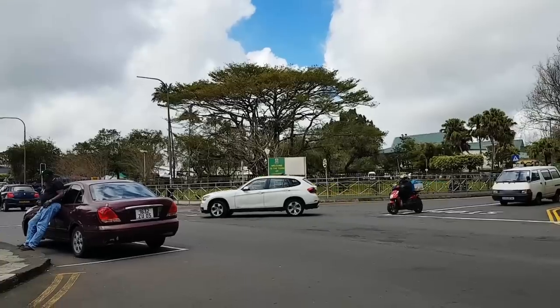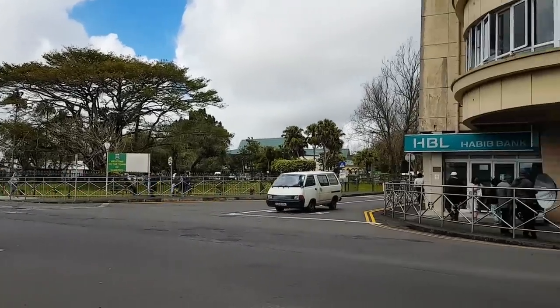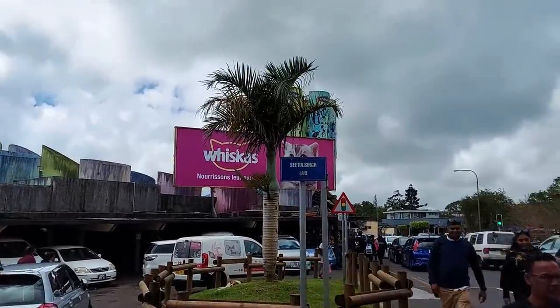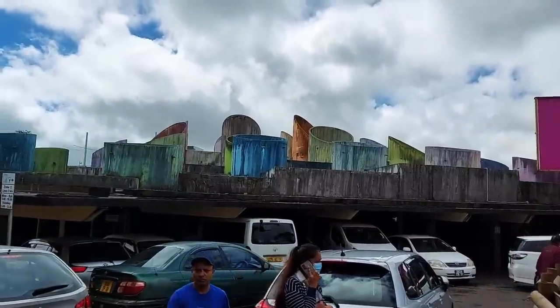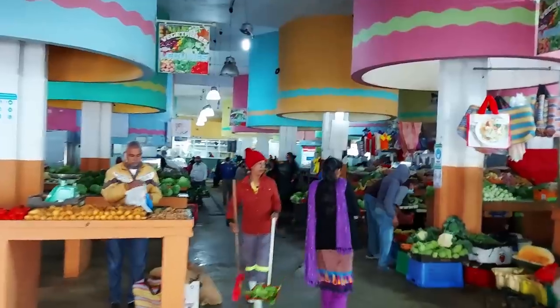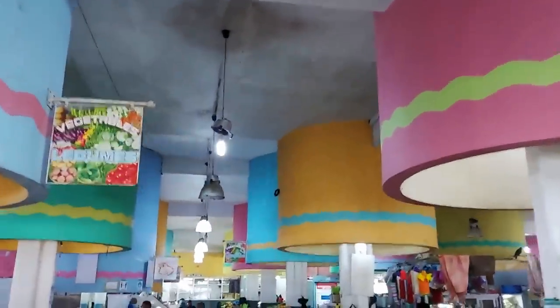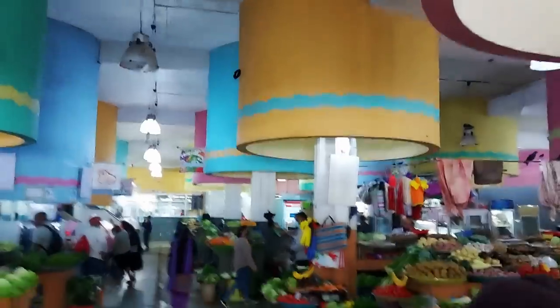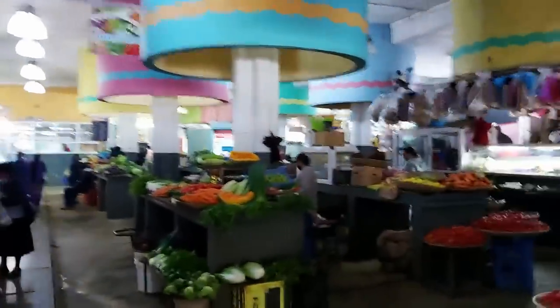We're going to have to stop and get something to eat soon, Rick. There's a sign — welcome to the town of Curepipe! This is one of my favorite buildings in Curepipe. It was probably designed in the Art Deco era. This is the Curepipe market — how cool are the tops of these? Those things we saw outside coming down, and tons of veg and things — it's a proper full market.